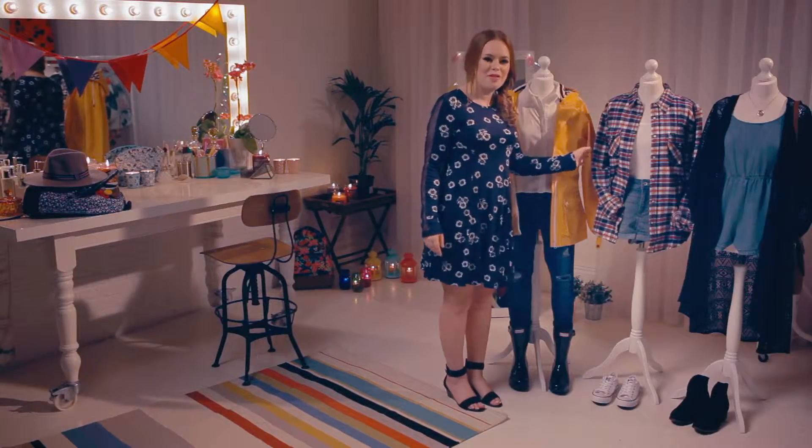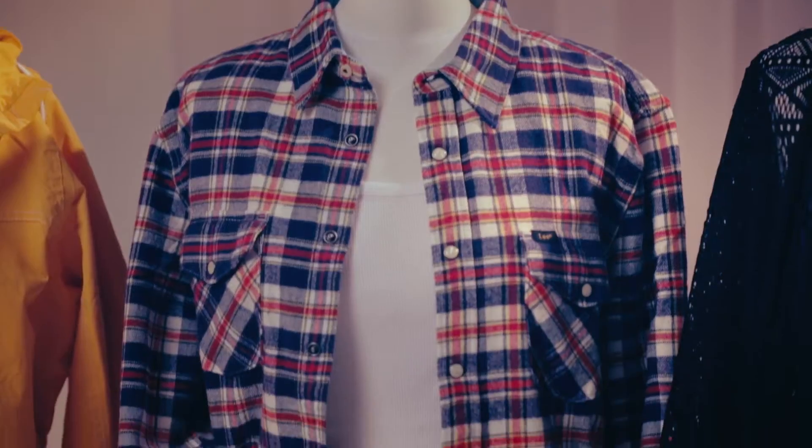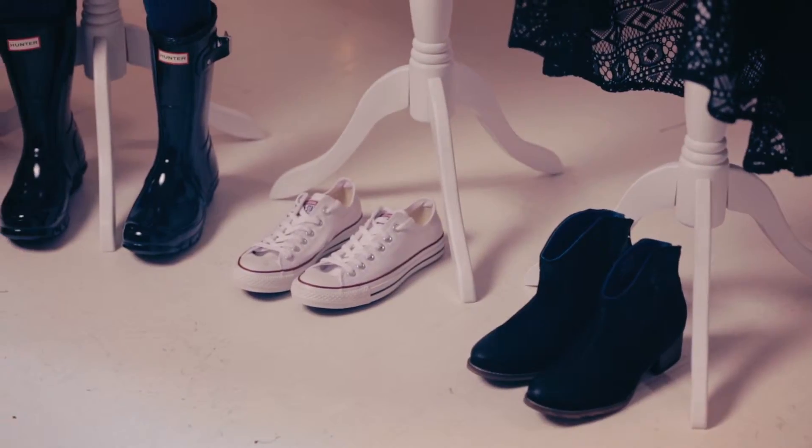This look here is my favourite because it has the flannel shirt, and I'm just obsessed with flannel shirts at the moment. I think the denim shorts look great with some little ankle trainers like these white converse.